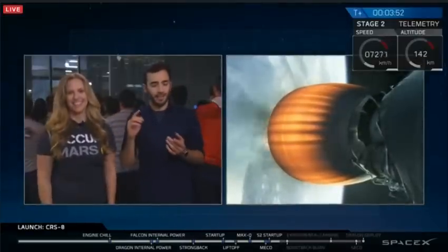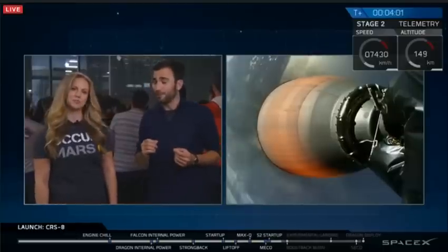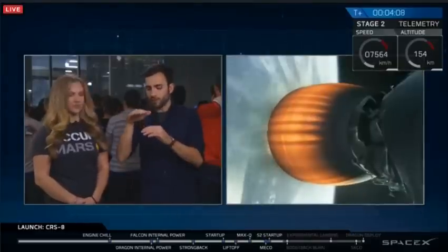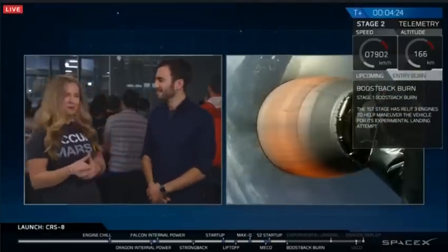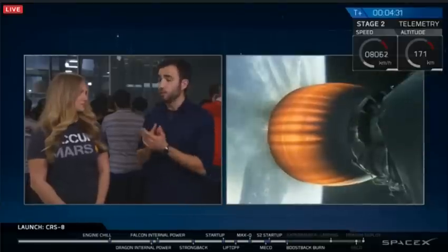Dragon still has a long way to go, but let's talk about the stage return. The first stage has a few different burn maneuvers to go through as it descends through the atmosphere toward the drone ship. The first burn is the boost back burn, just about to happen. That's when the rocket turns around and kills off its horizontal velocity — enough to make sure its trajectory lines up with the drone ship in the ocean. The boost back burn for stage one has just passed.